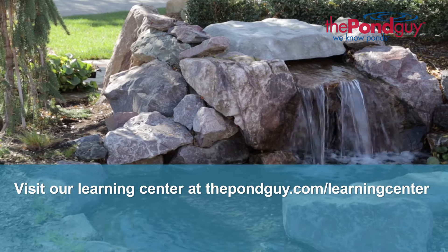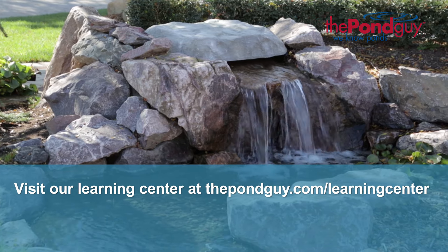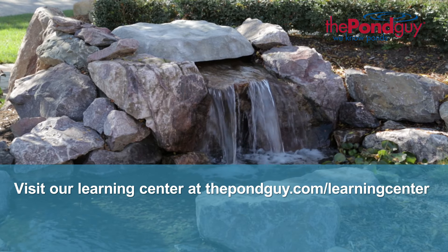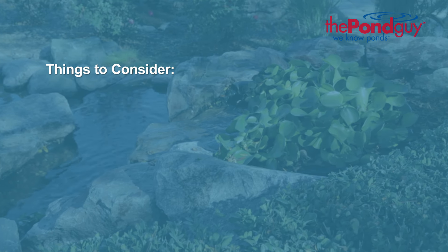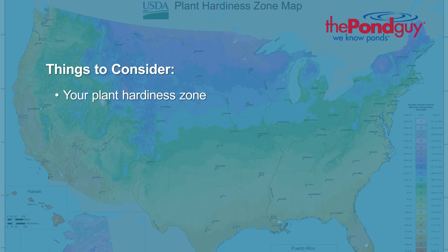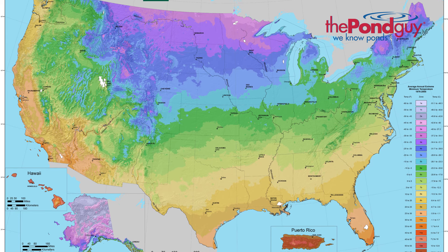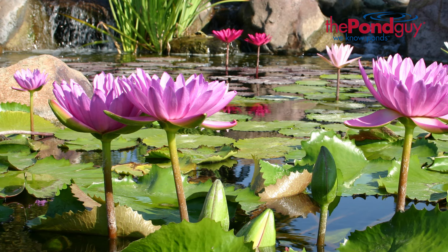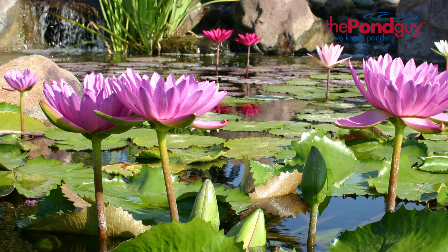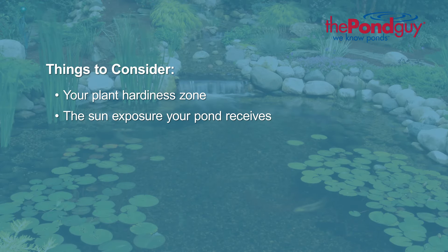For more information on how many aquatic plants your water garden should have, visit our Learning Center at thepondguy.com/learning-center. Here are a couple more things that can be helpful when selecting plants that will perform best in your pond. Your plant hardiness zone — the USDA publishes a plant hardiness zone map, which is the standard that gardeners and growers use to determine which plants will survive and grow in your location. The majority of your pond plants should be from your hardiness zone, because they're best able to tolerate the year-round conditions of your area.